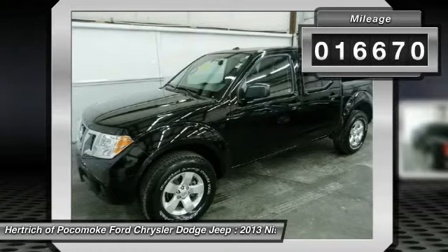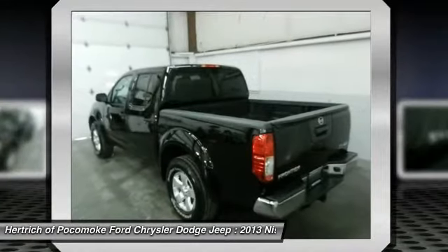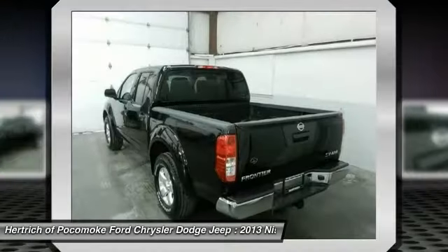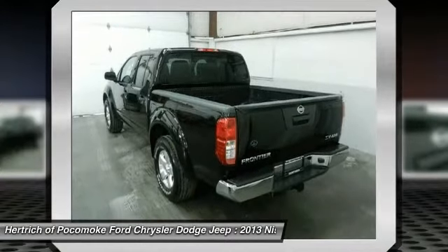Simply put, this four-wheel drive Nissan is engineered with higher standards. Enjoy improved steering, superior acceleration, and increased stability and safety while driving this 4WD Frontier Crew Cab SWB Auto SV.